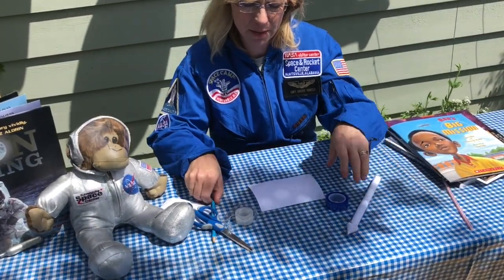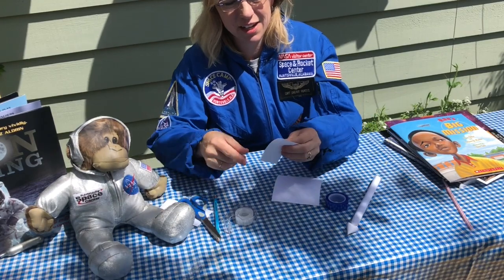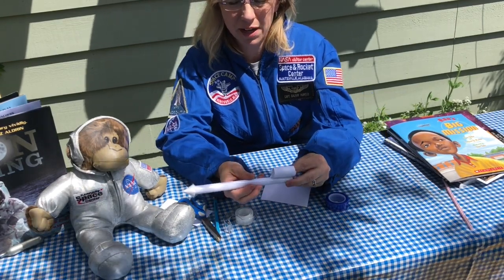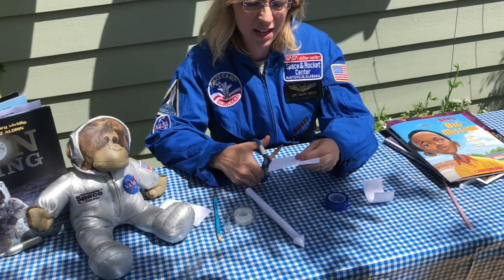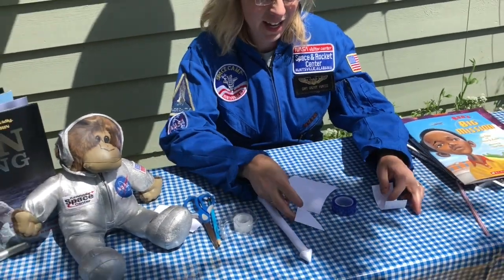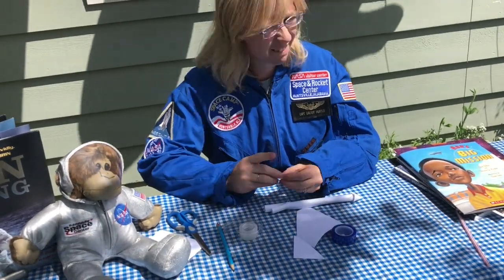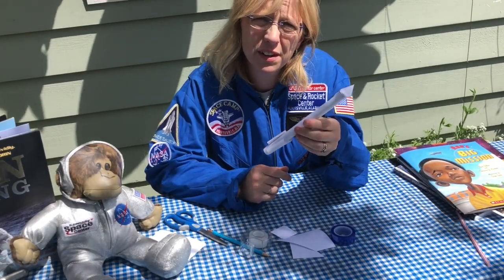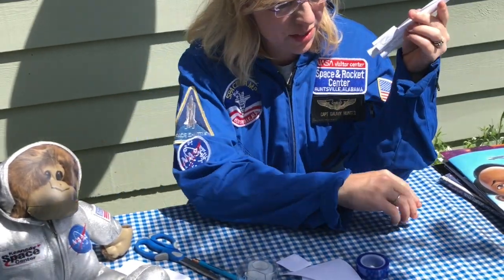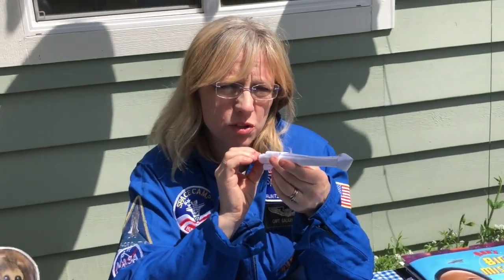Now I need to add some fins. With my extra paper, you can do this two ways: you can either cut some rectangles and roll them to make tubes and tape your tubes around the rocket, or you can cut triangles and tape your triangles onto the sides. Once you have your fins the way you like them and you've decorated it with markers, it's time to launch. You're just going to slide it onto the end of your straw and blow into the straw, and it will launch.